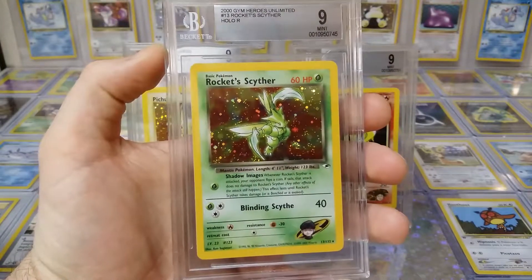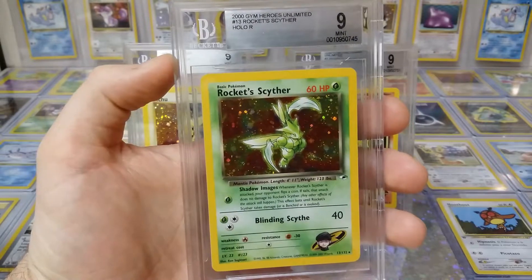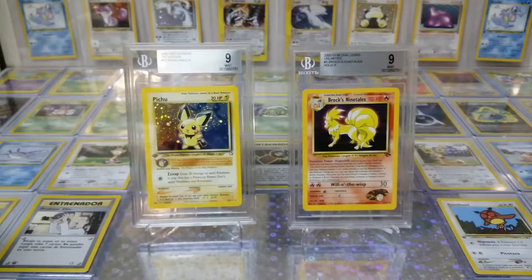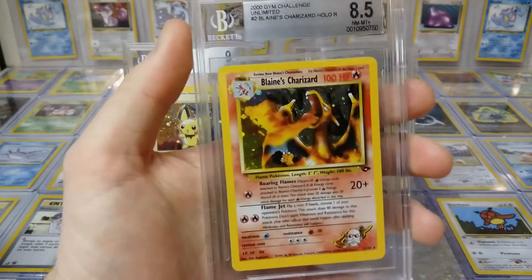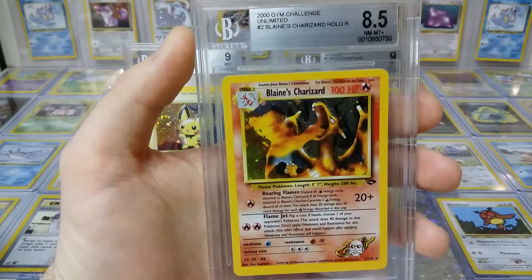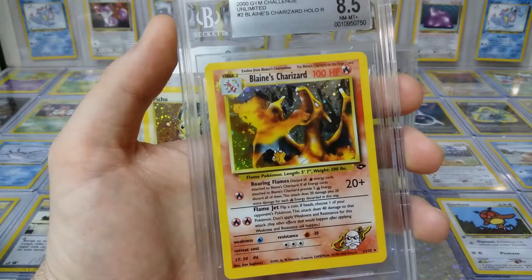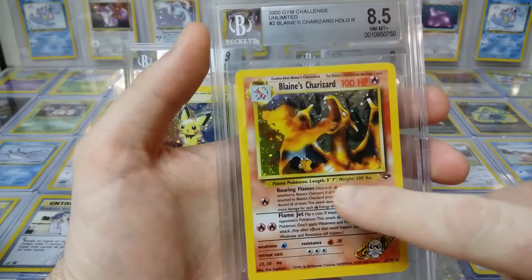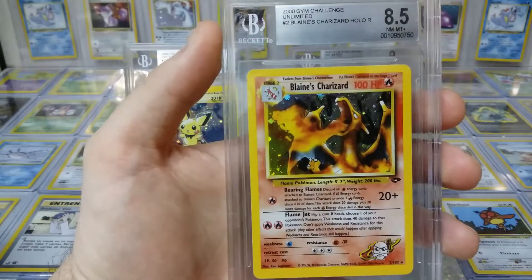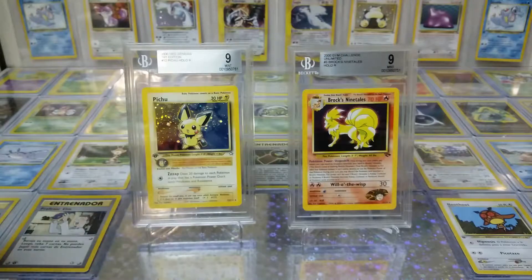My favorite word is 'beautiful' because that's what these cards are, so if you don't like the word beautiful, please go home. Mint 9 — I called it 'Skyter' as a kid because I didn't know what a scythe was. Blaine's Charizard — I didn't even see this one coming. 8.5. I love the art first of all, his movement, and the moves: Roaring Flame and Flame Jet. Very nice, beautiful.